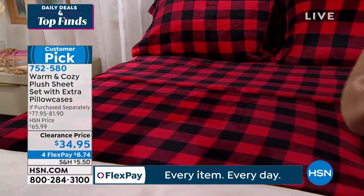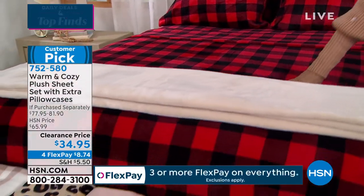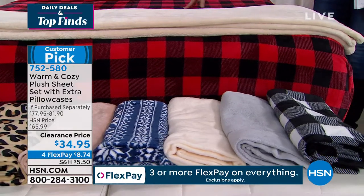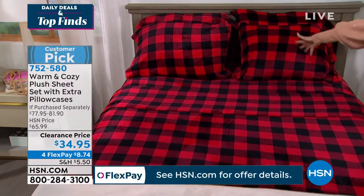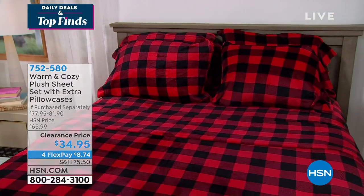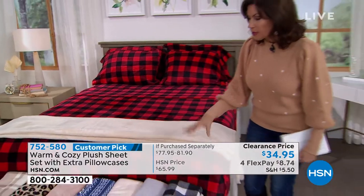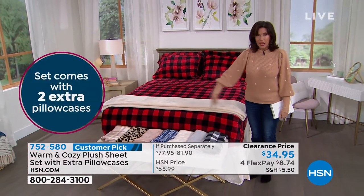They are plush, but here's the thing. Today they're on a clearance price, which I cannot even believe we are doing this. Because not only do you get the flat sheet and the fitted sheet, you get four pillowcases — four pillowcases — plus extra pillowcases. And I went and bought five sets the other day because I love these sheets so much.